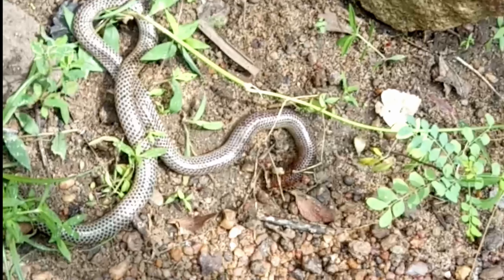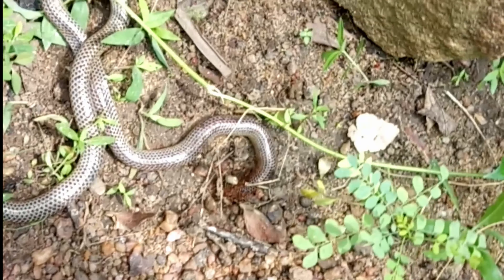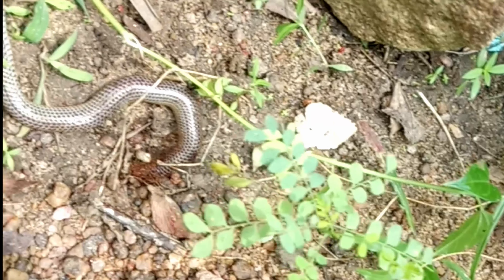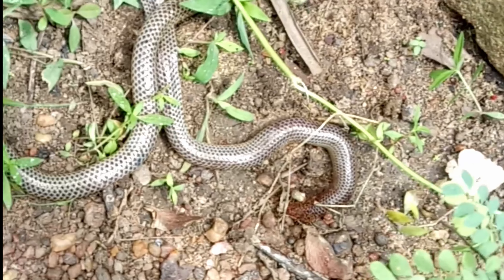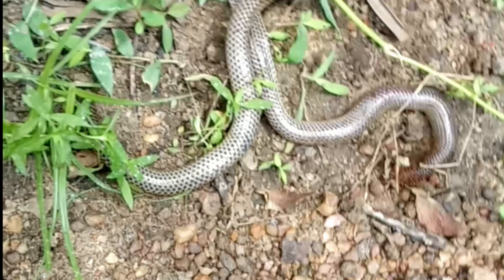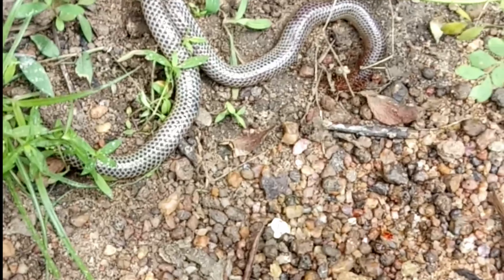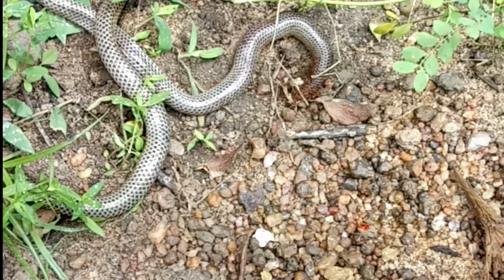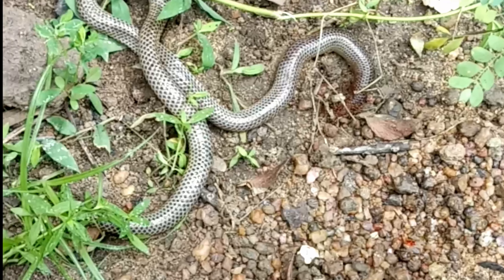Outwardly it resembles a skink's tail. Both species have similar-looking tails, but the tip is longer and has a sharper pointed end. The scales of the body are smooth and rhombus-shaped. This species of snake is easily recognizable by its pointed head and tail-like tail, and extends up to 250 meters above sea level in the lowland dry zone.